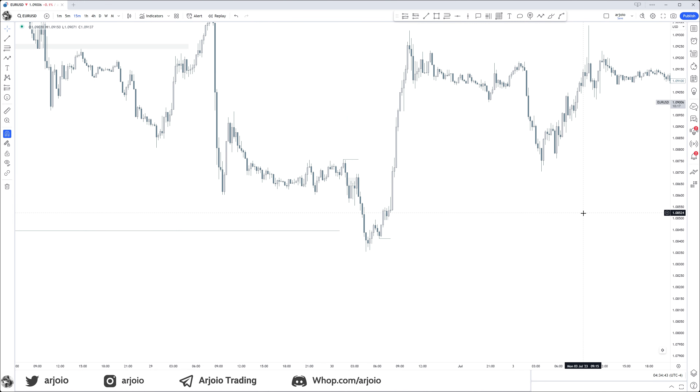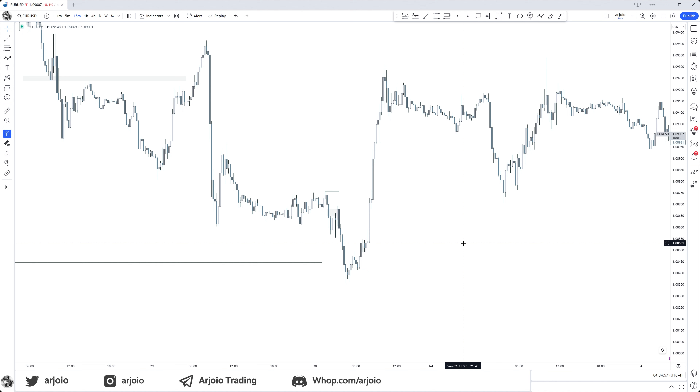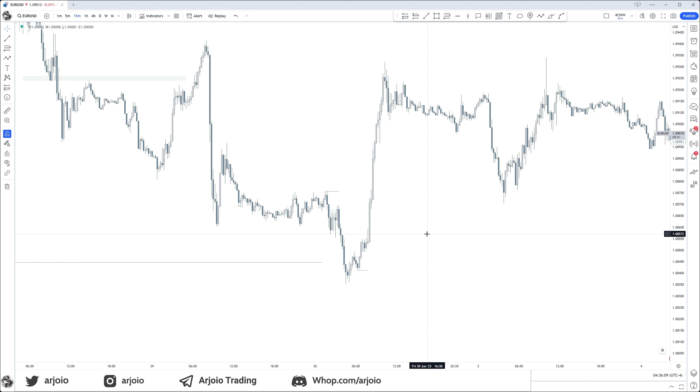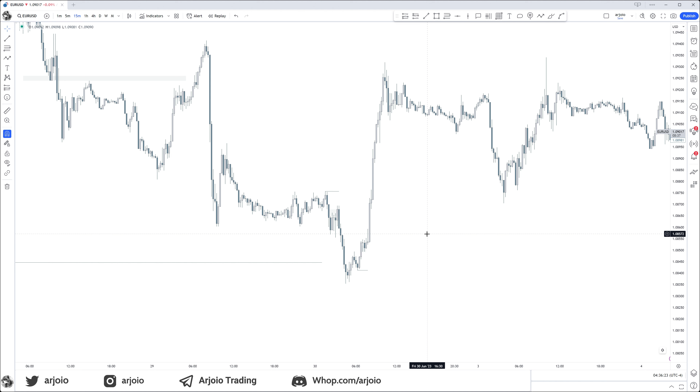Zooming out to the daily expansion: we talked about a fake move before the daily expansion, aka our daily profile. London right here creates the low of today and New York expands. In your Power of Three that is your manipulation — even more detailed, even more zoomed in, this is your Judas swing, your fake out before the real move happens. When we are moving lower like this in London, ask yourself: are we going lower to go lower, or are we going lower to go higher?